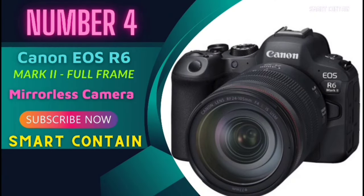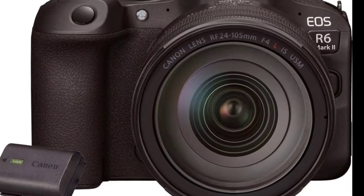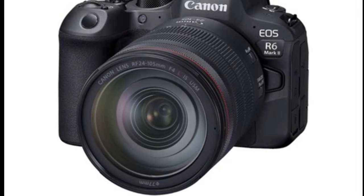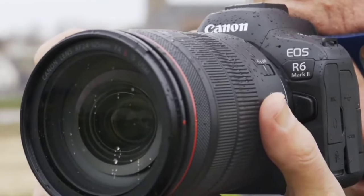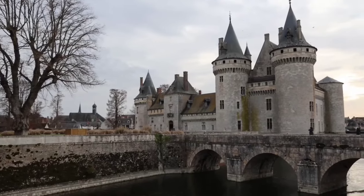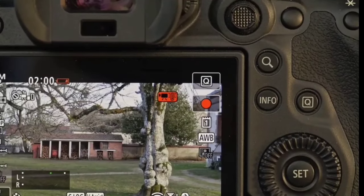Number 4: Hey there, tech enthusiasts! Today we're diving into the world of webcams with the Emeet C960. Whether you're conferencing, streaming, or just catching up with friends, this webcam promises to elevate your video calling experience. So let's get into the nitty-gritty and see what it's all about.